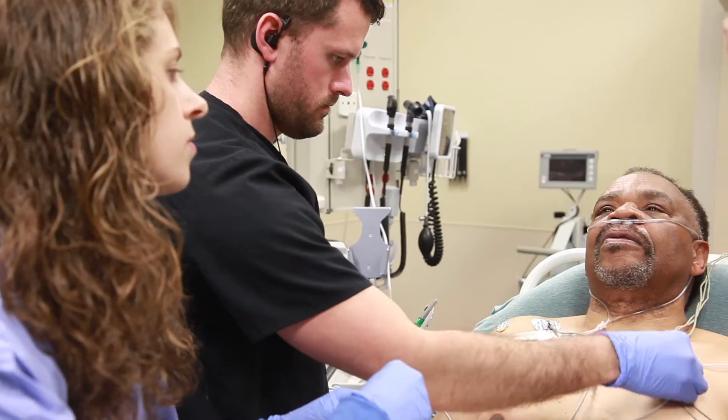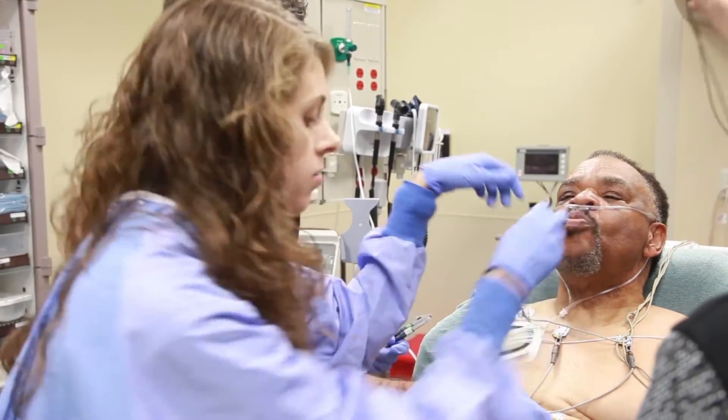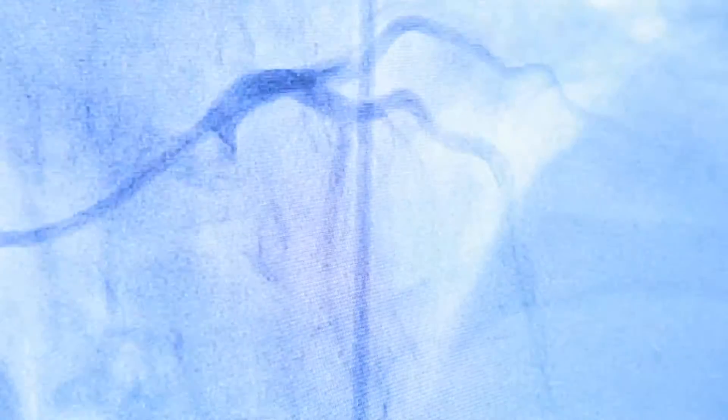The care of someone having a heart attack begins in the ambulance and in the field. It then migrates to the emergency room. From the emergency room, the care is quickly transitioned to the cath lab. So the earlier we can identify someone is having a heart attack, the earlier we can get them to the cath lab and get their artery open.